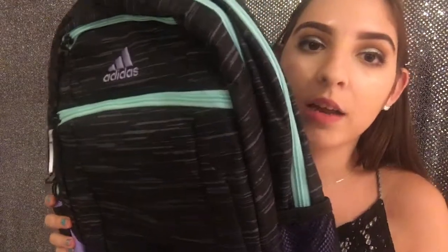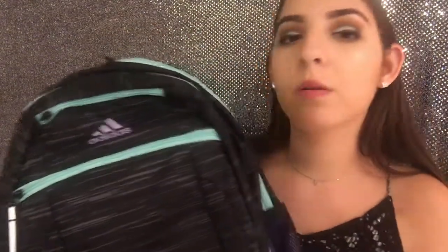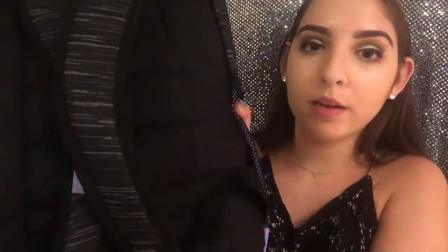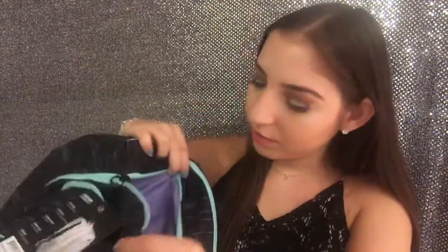From Marshalls I got this Adidas backpack for only $25, which is a pretty good deal. I like it because it has a marled gray and black pattern with electric blue and purple accents. The bottom has purple, the back is padded, and it has pockets for a water bottle. It has a lot of pockets: a small one on top, a bigger pocket, two more bigger pockets with interior pockets, a back pocket, and even a laptop pocket.